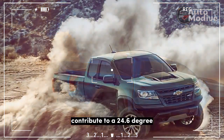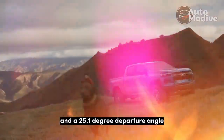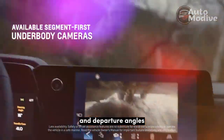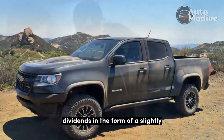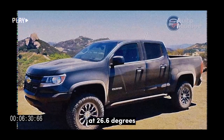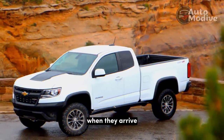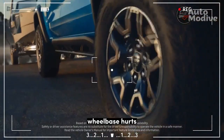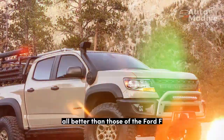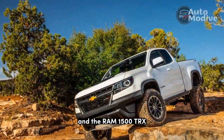These changes contribute to a 24.6-degree break-over angle, a 38.3-degree approach angle, and a 25.1-degree departure angle. The ZR2's approach and departure angles beat those of the current Toyota Tacoma TRD Pro, but Toyota's shorter wheelbase pays dividends with a slightly better break-over angle at 26.6 degrees. The Jeep Gladiator Mojave bests the ZR2's approach and departure angles, but its longer wheelbase hurts its break-over angle. The ZR2's angles are also all better than those of the Ford F-150 Raptor — on 35s or 37s — and the Ram 1500 TRX.